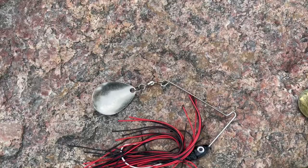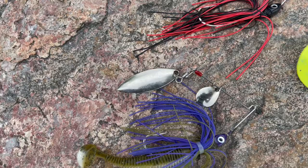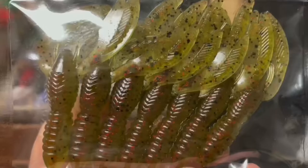Another great option for fall is a spinnerbait. You can throw them in a variety of different profiles and colors. They are essentially weedless in the water, which means you can fish them in a lot of different areas, and they're a good baitfish imitator. You can use single, double, triple, Colorado, or willow blades with a trailer or without.